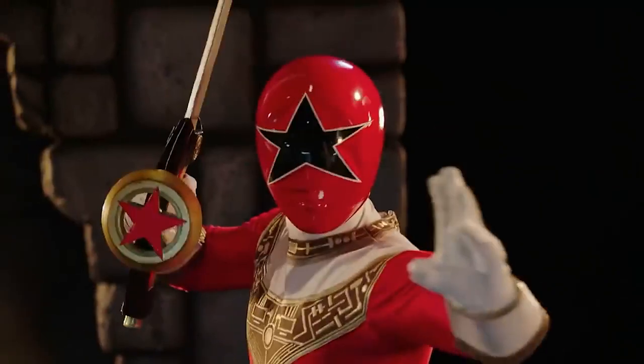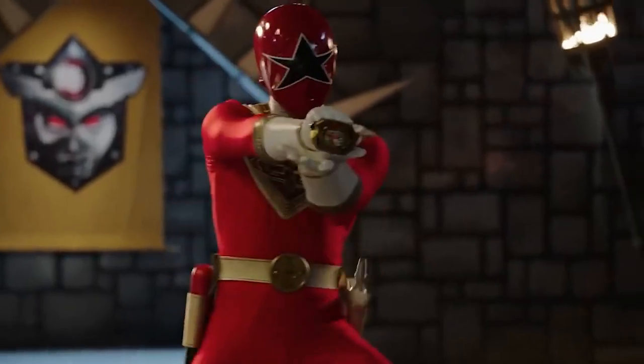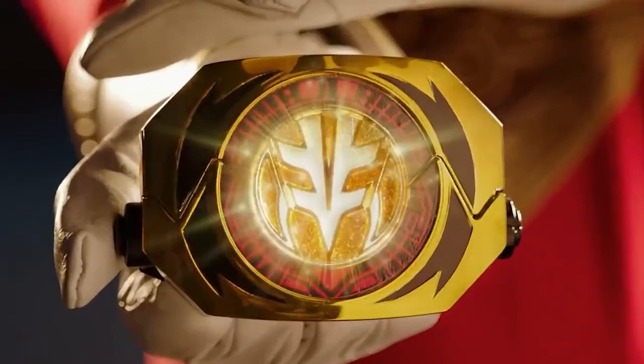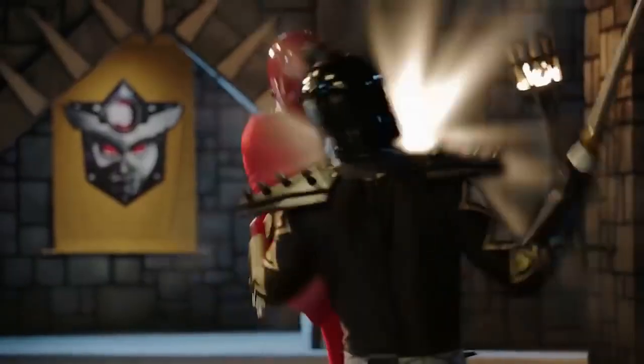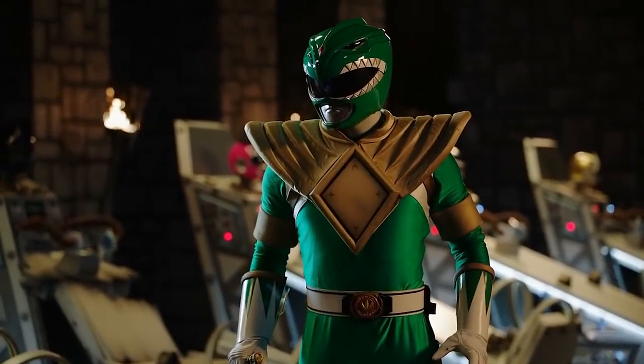In order to achieve this, he used his master morpher, in which he only needs to change the power coin, and with this he achieves the transformation. Each transformation allows him to use everything included in that specific power, such as weapons, zords, and obviously the suit.